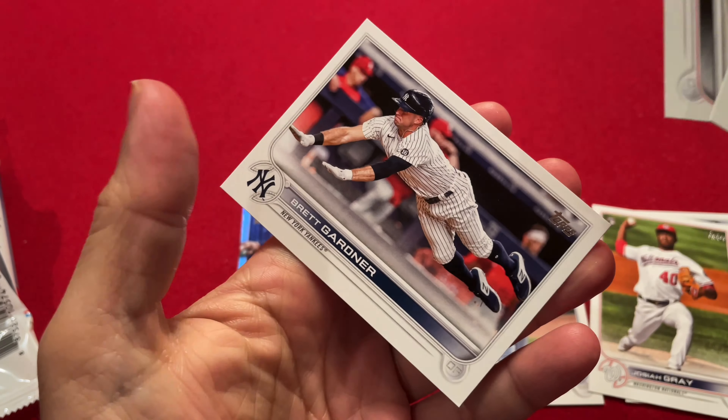So nothing much in terms of big hits on the base card side. But the inserts — we got our two Stars of MLB, Gavin Lux Generation Now, and we got a Kyle Lewis parallel. So there you go, quick opening. That's a 2022 fat pack. I hope you enjoy the baseball games today and all season. So until next time, I will see you then.